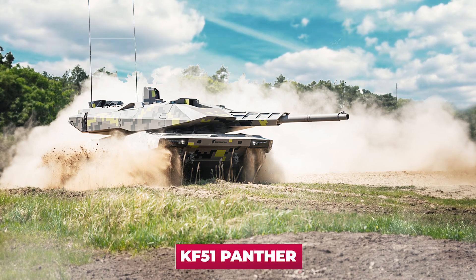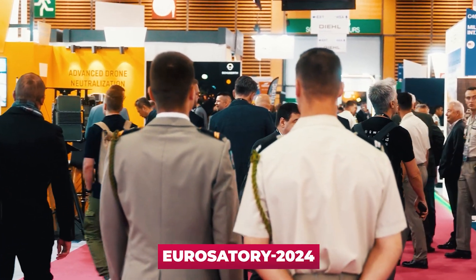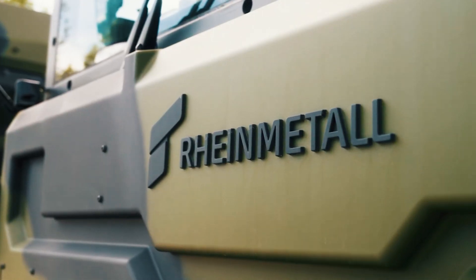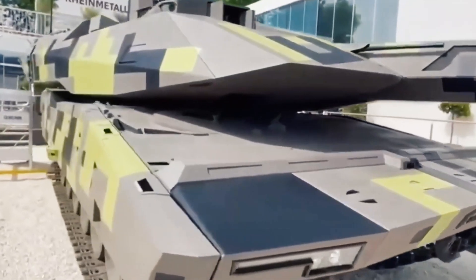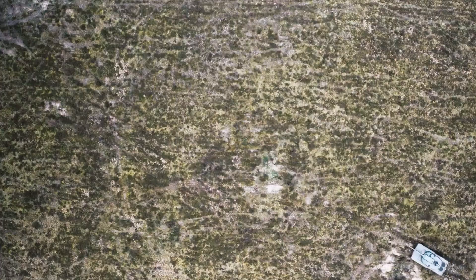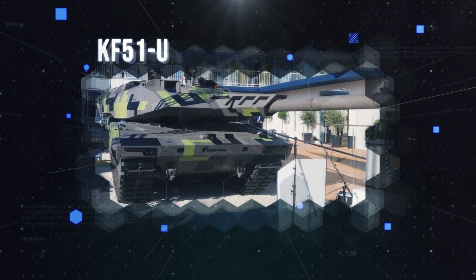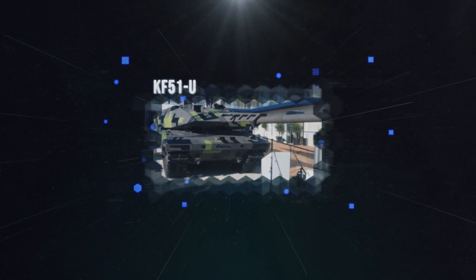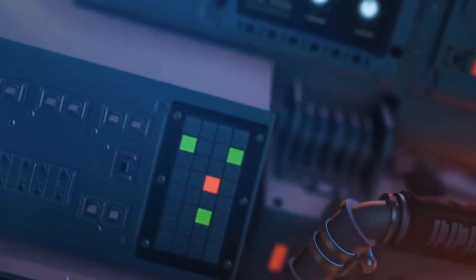In 2022, the KF-51 Panther tank became the first fourth-generation tank to be shown in the West. Two years later, on the eve of Eurosatory 2024, the novelty from Rheinmetall was again presented at the arms exhibition in Paris. However, this time the name Panther was removed from the tank's name — we will explain below why this name is considered toxic. The tank was now called, much more concisely, KF-51U. The letter U hides the whole essence of the modernization: it stands for a version of the tank with an unmanned turret.